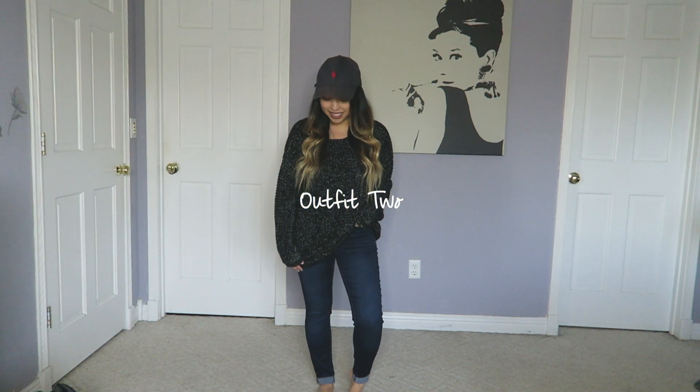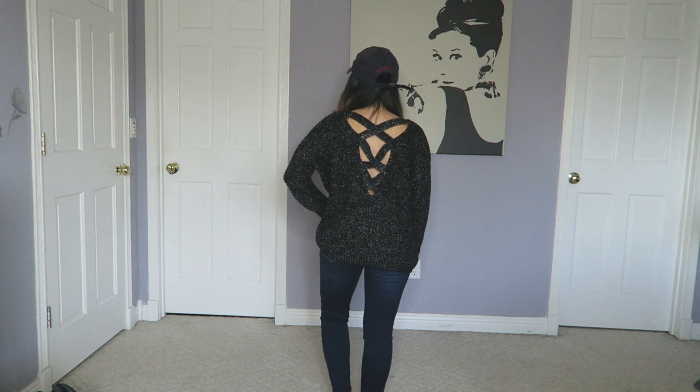So this next outfit has this really nice oversized sweater from Forever 21. I really like the back detail. My hat is Polo and my jeans are from Aeropostale.